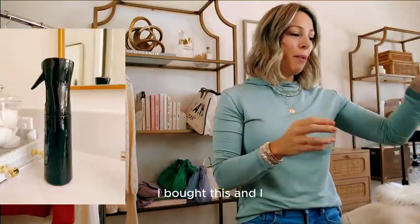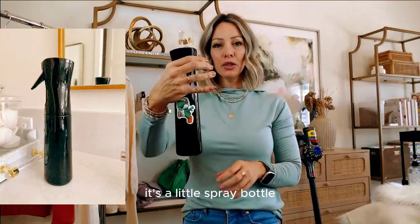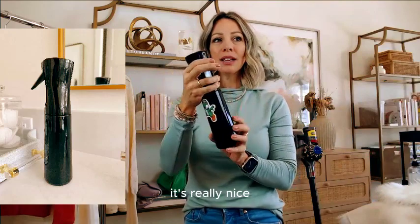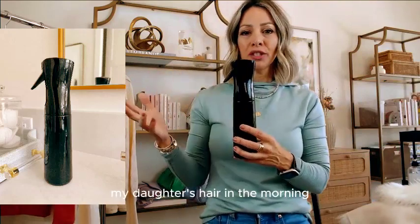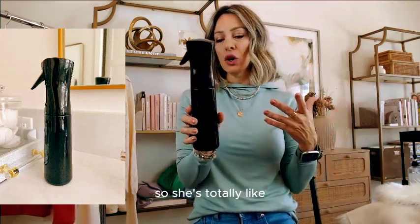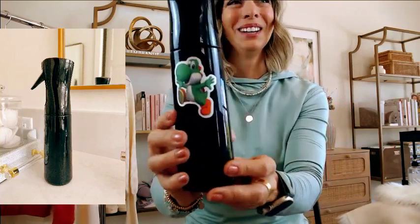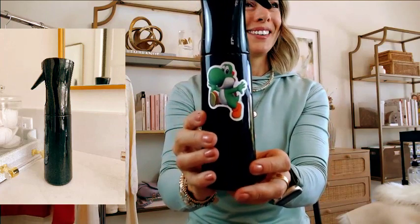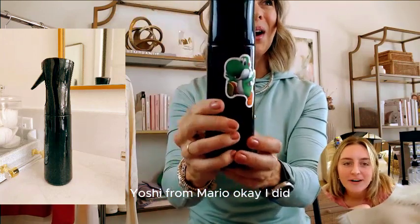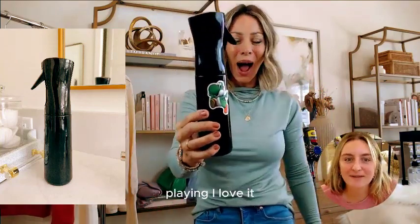I bought this continuous mist spray bottle for two purposes: one for my houseplants, and also for wetting my daughter's hair in the morning — she likes to wet her hair before school to comb it the way she likes. You spray it once and you get this whole continuous mist that's really nice. It's on deal for like five bucks and comes in different colors.